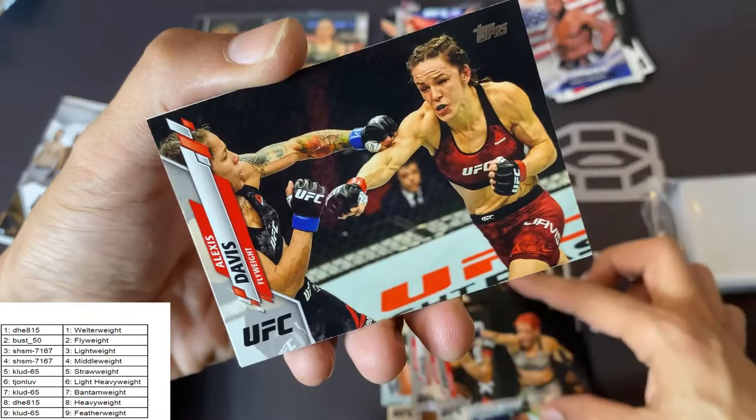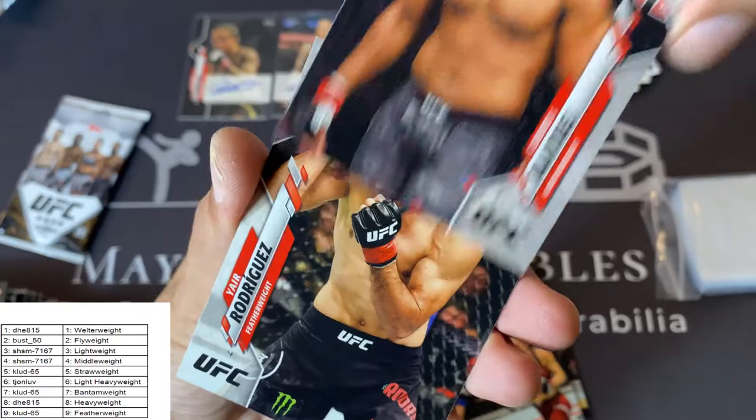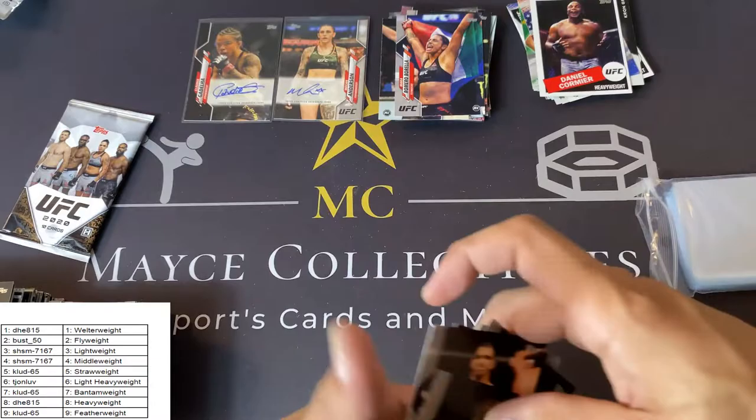Curtis Blades, Yair Rodriguez, Israel Adesanya, Alexander Rakic, Gregor Gillespie. And last pack — good luck folks. Stephen Thompson, Colby Covington, Jose Aldo, John Jones, Ioana Janjacek, Tiago Santos — light heavyweight, that's going to be a foil hit there. Zabit Magomed Sharapov, Islam Makachev, Jermaine Durandamy, and Stipe Miocic Highlight Reel. And that is going to do it!